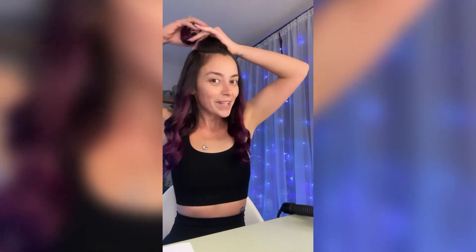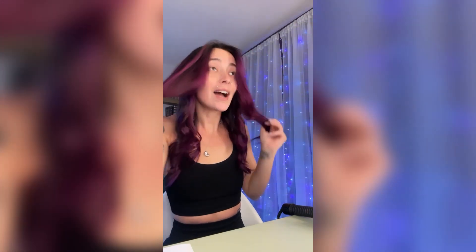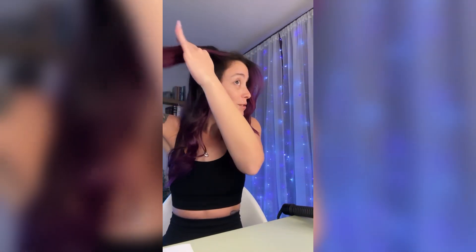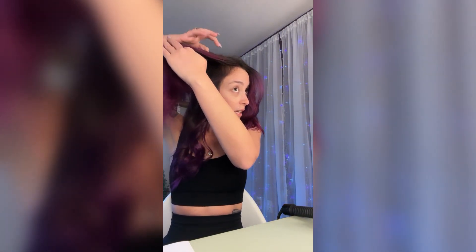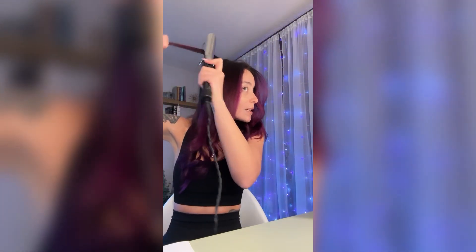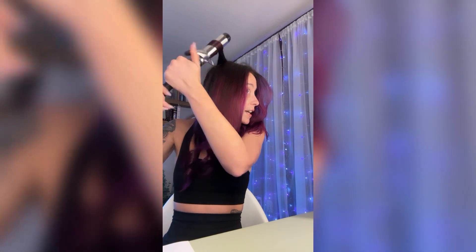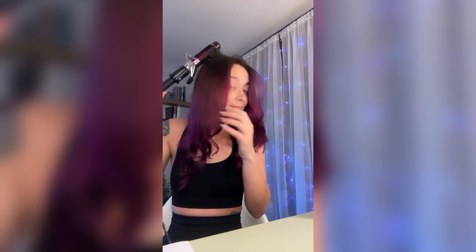Hi, how are ya? I'm great. I'm getting ready, making sure my hair doesn't look like a mess. I have to film some content today for Quit Sure, and I was like, I guess I could actually look like a presentable human being. So here I am doing my hair.